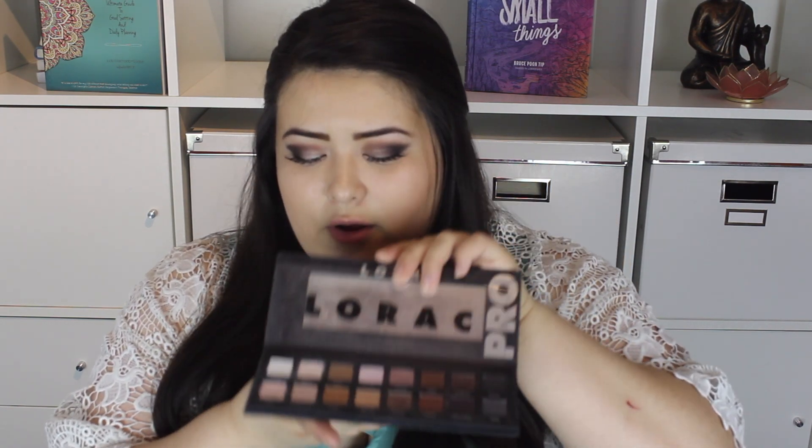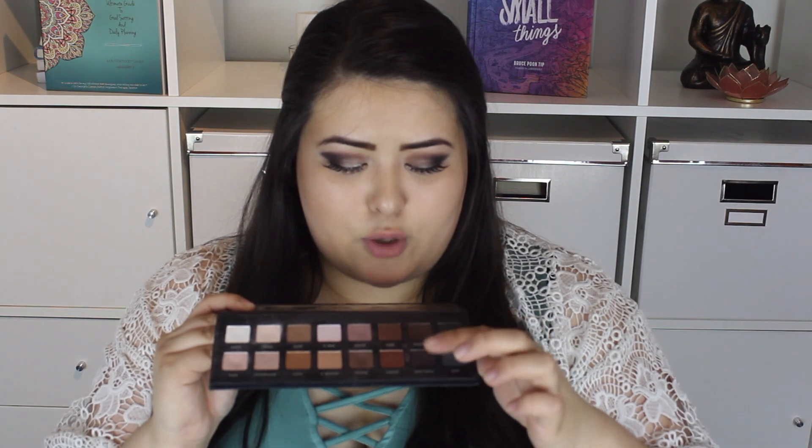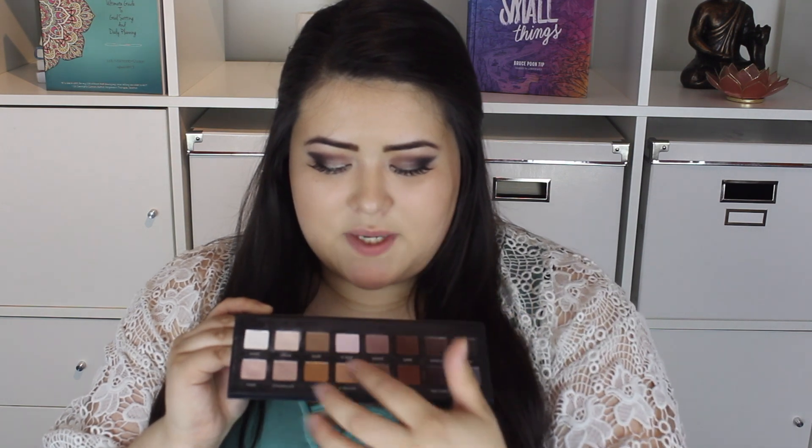These are really great everyday colors, but there's such a great variation. You have a gray, a purple, a garnet shade, black, dark brown, some purples, pinks, some gold, bronzy colors, and some nude colors. It's overall just a really great beginner palette and I would keep repurchasing this.